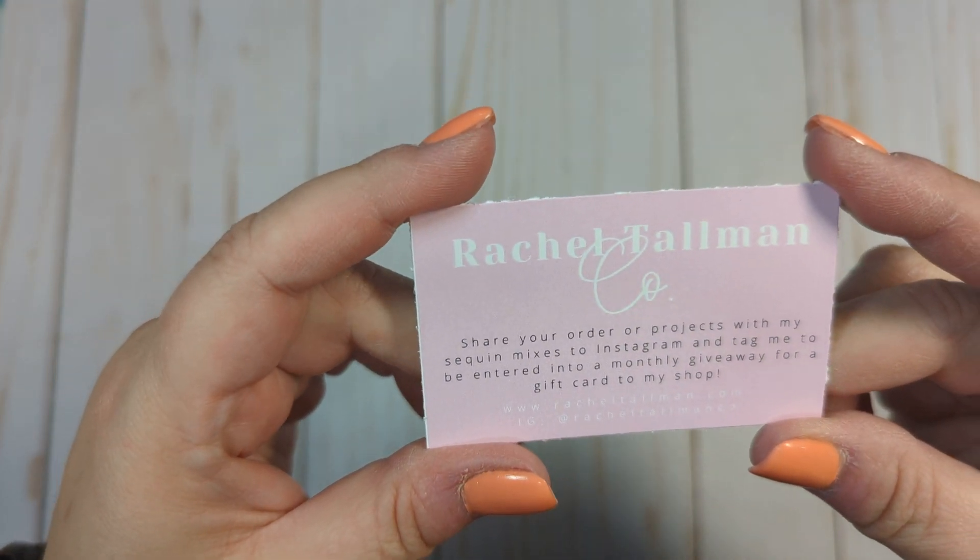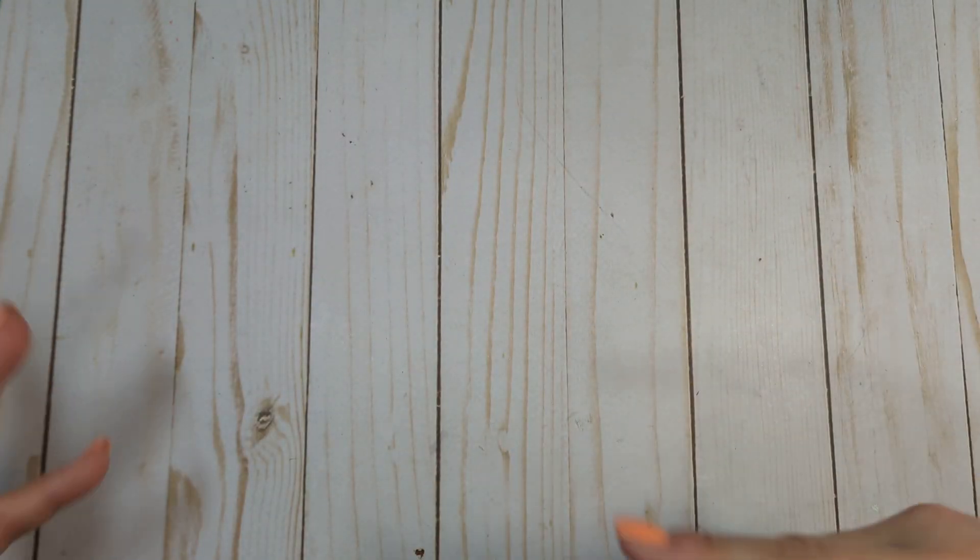The first thing I'm going to show you is the sequin mix subscription that I have from Rachel. I will link her down below. If you follow me, you'll know that I do subscribe to her monthly sequin mixes.